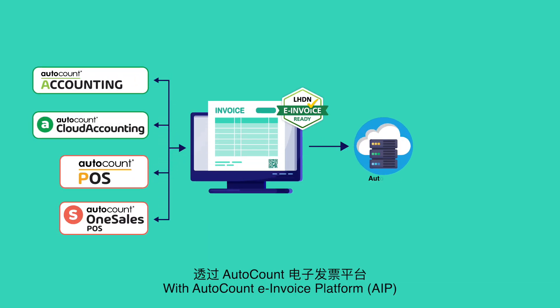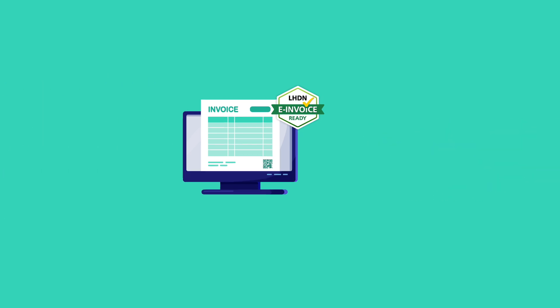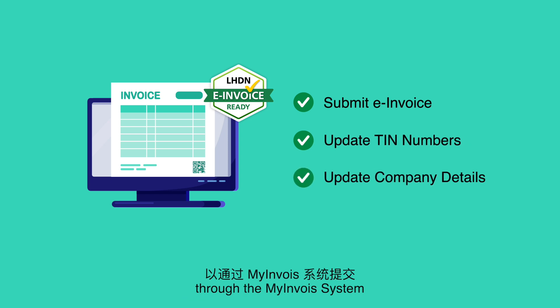With AutoCount e-Invoice Platform, invoices are sent through a secure and powerful server. You can submit e-invoices, easily updating customers' and suppliers' TIN numbers and company details for submission through the MyInvoice system.